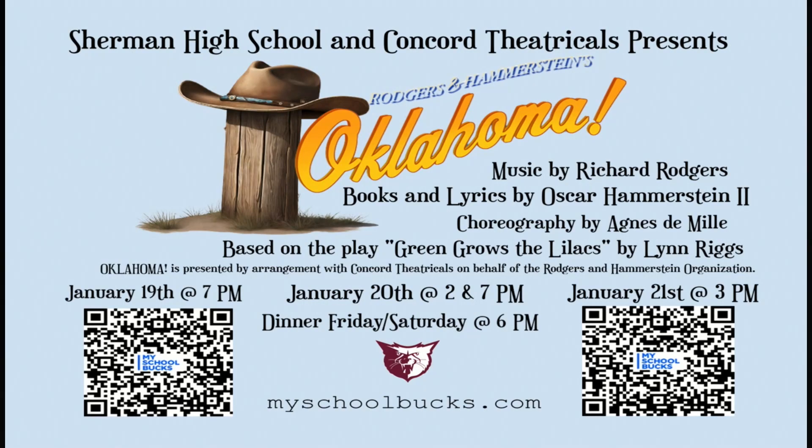Sherman High School's Musical Production of the Year is Oklahoma. Many in the Fine Arts Department are involved including band, orchestra, choir, theater, and the drill team. The performances will take place here in our auditorium on January 19th, 20th, and 21st. More information and where you can buy tickets can be found on the Sherman ISD website.